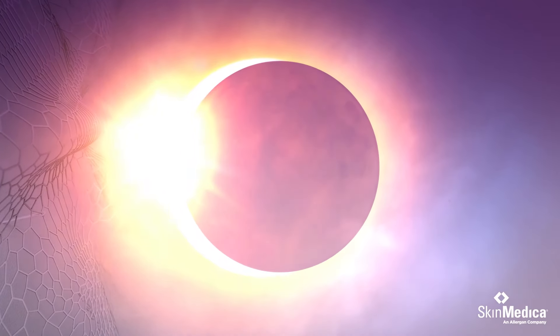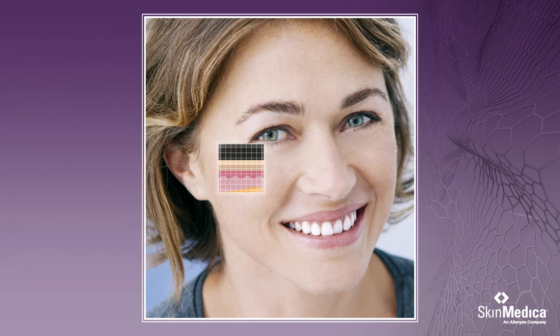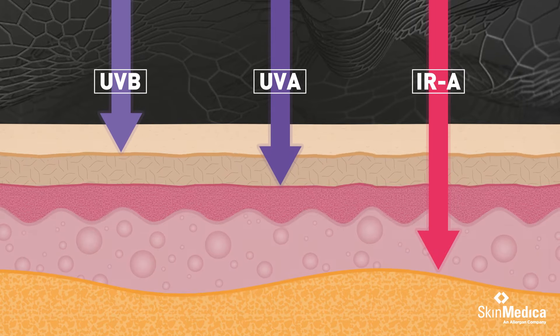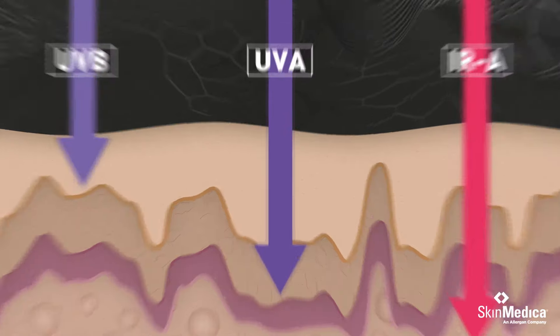As we age, our skin begins showing signs of damage from UVA and UVB rays, like inflammation, wrinkles, and fine lines. New research shows we also need protection from infrared rays that penetrate deep under our skin, causing even more radical damage and affecting the skin's ability to rejuvenate itself.